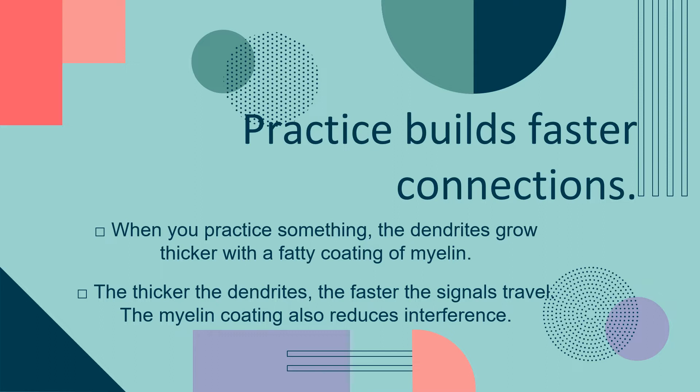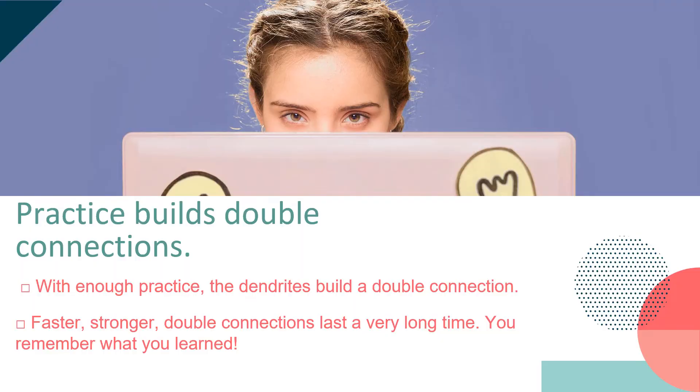Practice builds faster connections. When you practice something, the dendrites grow thicker with a fatty coating of myelin. The thicker the dendrites, the faster the signals travel. The myelin coating also reduces interference. Practice builds double connections. With enough practice, the dendrites build a double connection. Faster, stronger double connections last a very long time — you remember what you learned.